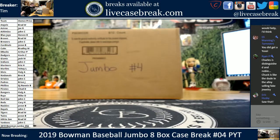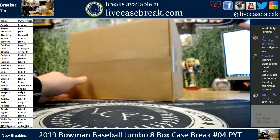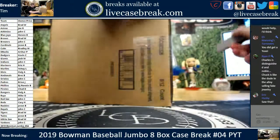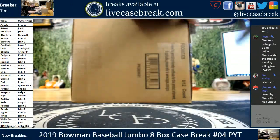Hey guys, Tim with LiveCaseBreak.com. We got case four. This is a jumbo case, 2019 Bowman release number four, P-Y-T. Good luck and enjoy. Five and six will be tonight as well, and then that will be it for the evening. I will finish off later in the night a couple personal orders we have.